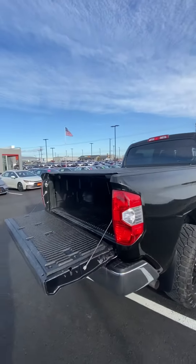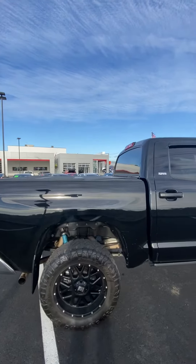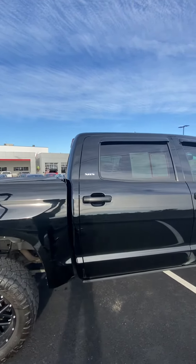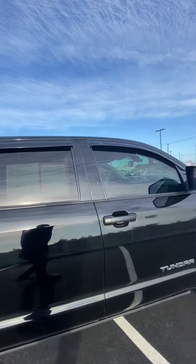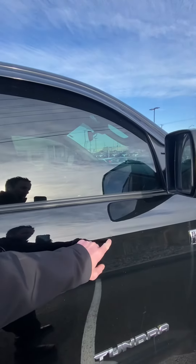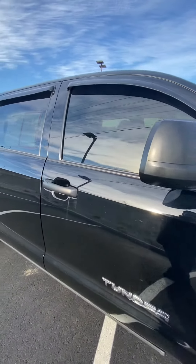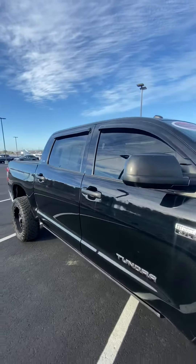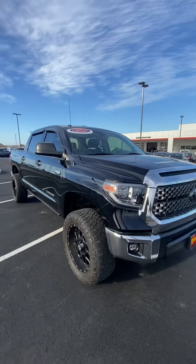Work our way around here. More of that clear bra. It's got the rain window protectors as well. And then here's that small ding that I'm trying to get you to see.